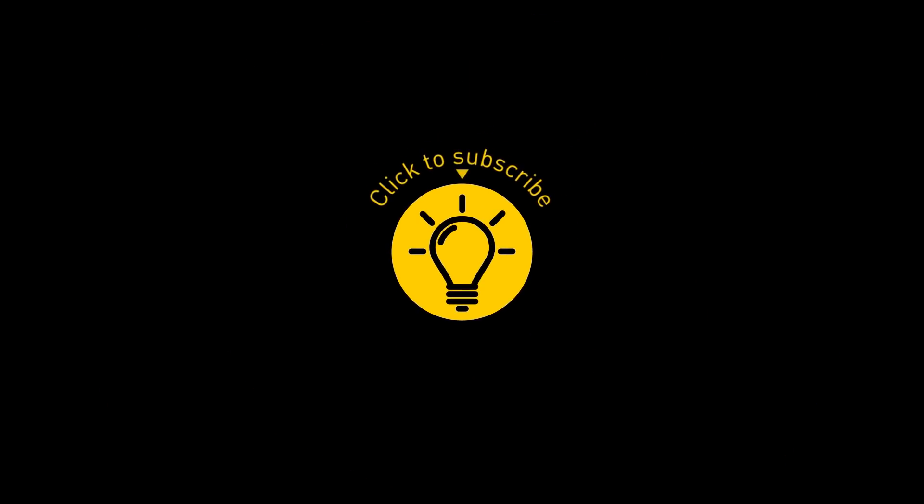If you learned something new today, give the video a like and share it with a friend! And here are some other videos I think you'll enjoy — just click to the left or right, and remember: stay on the Bright Side of life!